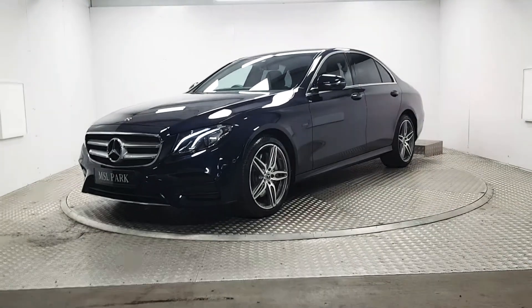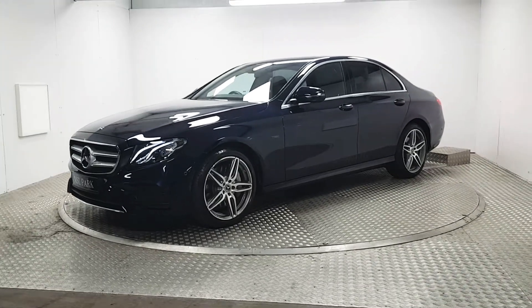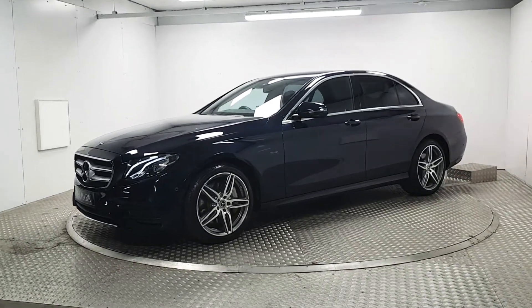Welcome to MSL Park Motors. This is a very rare E350E and it has the AMG pack on it as well.